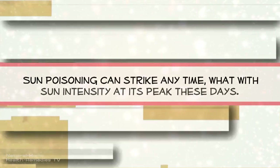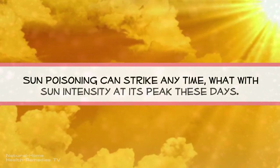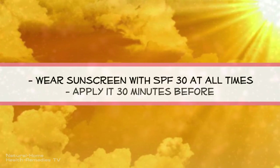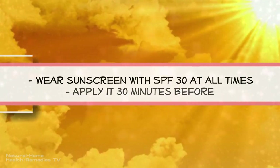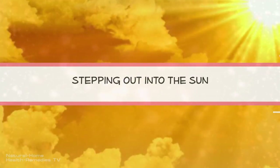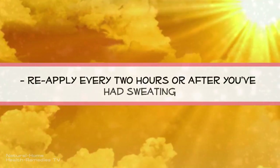Sun poisoning can strike any time, with sun intensity at its peak these days. Wear sunscreen with SPF 30 at all times. Apply it 30 minutes before stepping out into the sun, and reapply every two hours or after sweating.